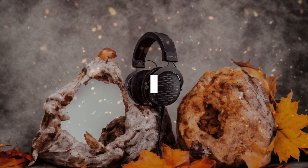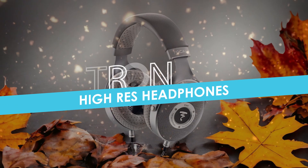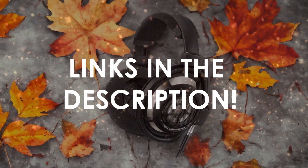In this video, I will help you find the best high-residential headphones in 2024. Links to all the products we mention in this video will be listed in the description. Let's get started!